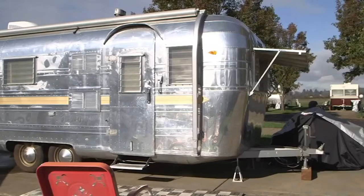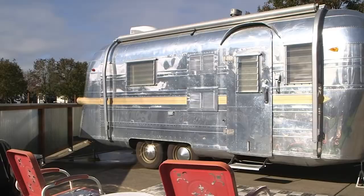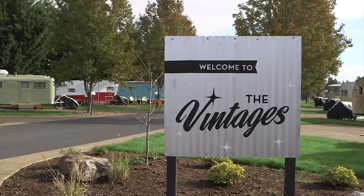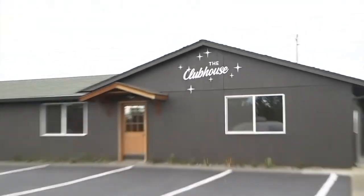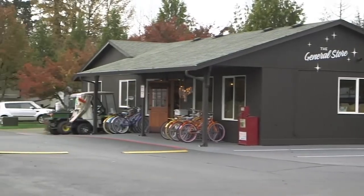We are open all year round. The property is a total of 14 acres. The Vintages is a neighborhood within the RV park itself, and it just has that neighborhood feel. On the property we have a seasonal pool and hot tub. We also have a clubhouse that's available by reservation, a general store, laundry facilities, and we are in the middle of wine country.